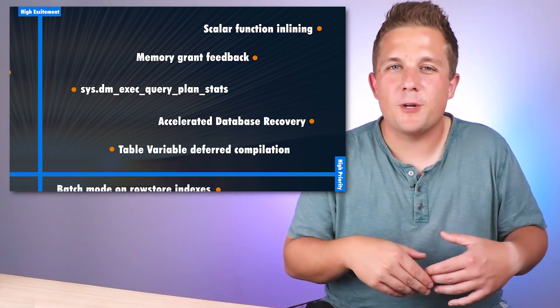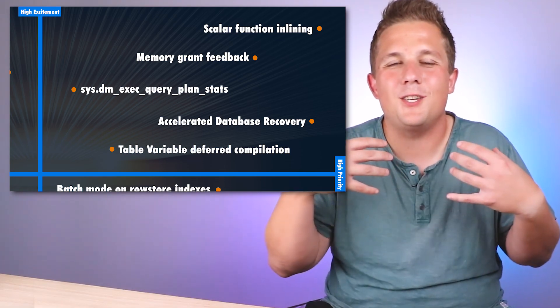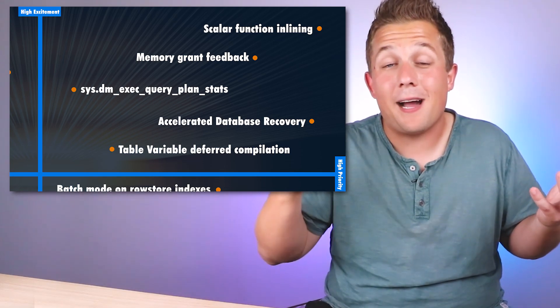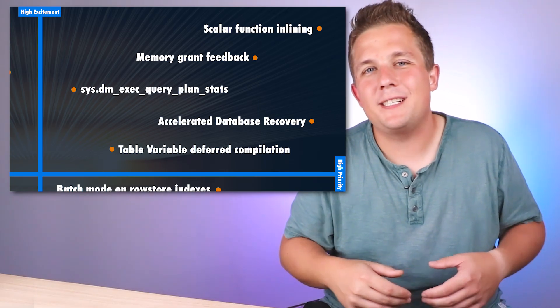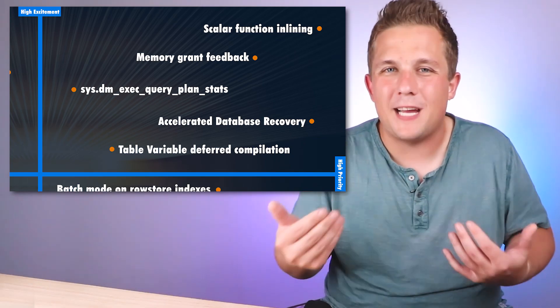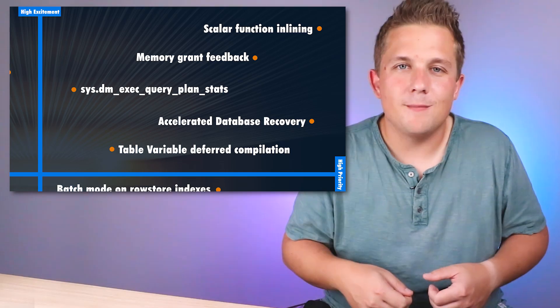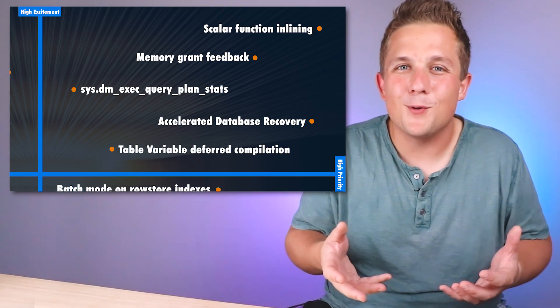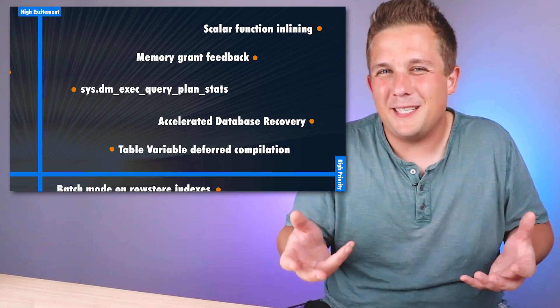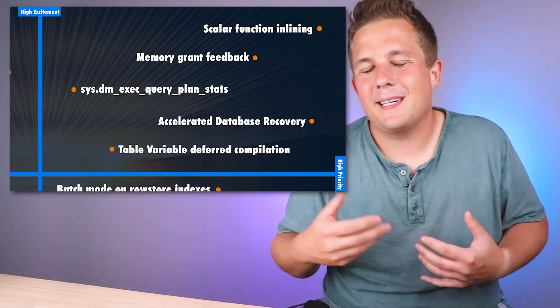I'm also looking forward to improvements in memory grant feedback. Without really changing anything about my queries, if they execute more efficiently, that's a great thing. Finally, the last item in this quadrant is table variable deferred compilation. Instead of just having a value of 100 estimated rows from any table variables, SQL Server will do a much better job of estimating those values. The promise of performance improvement for free is awesome, though I'll have to rethink when to use table variables versus temp tables.